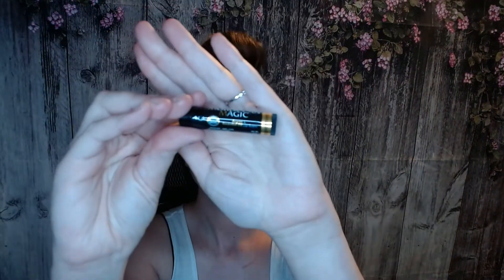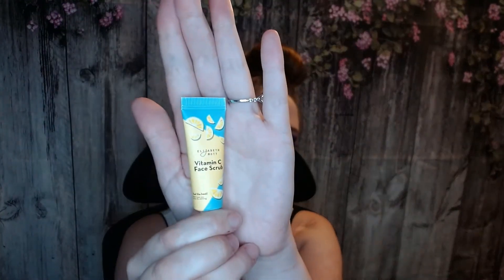Next thing I have is Macaro Magic Essential Lip Balm and Oil. I'm not going to open that. And this is a Vitamin C Face Scrub — this I will open. It does have the protective seal on it. I do smell something slightly citrusy in there. I'm not sure what else I smell, but I will be really excited to try this out.